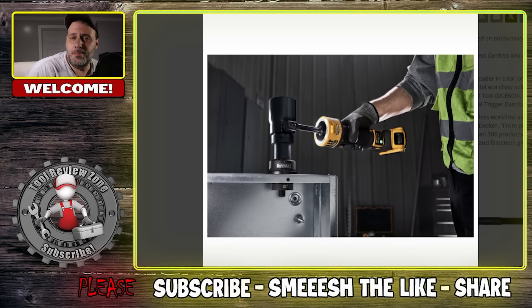If you're a fan of DeWalt tools, you might be a fan of this video because I got three new tool releases and I'm going to show you today.